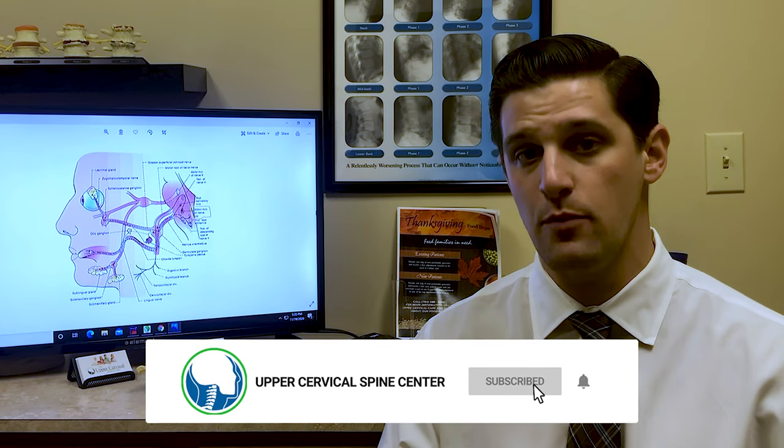If you or a loved one struggle with Bell's Palsy, or maybe it just happened yesterday and you're watching this video for the first time, give our office a call at 704-588-5560. We are in the Charlotte, North Carolina area and we would be happy to do a free consultation to see if you may have an upper cervical issue. If you're not in the Charlotte area, give our office a call anyway and we will find an upper cervical doctor as close to you as possible.